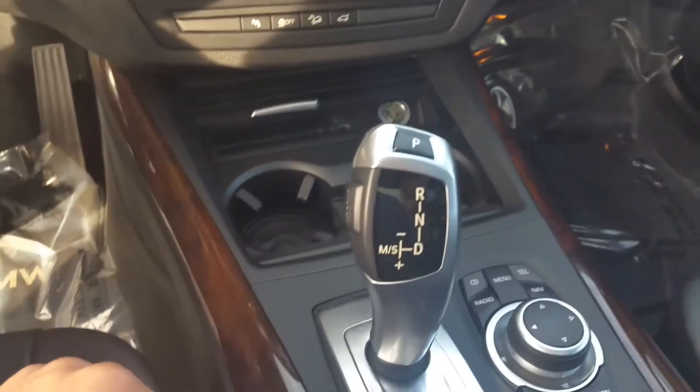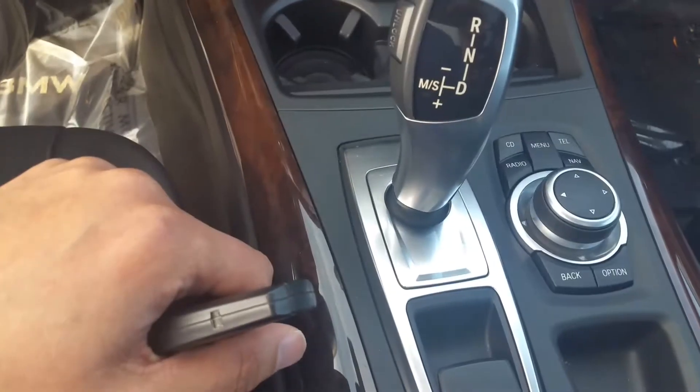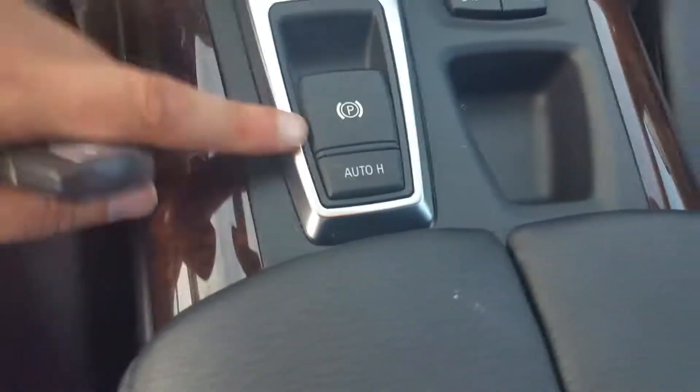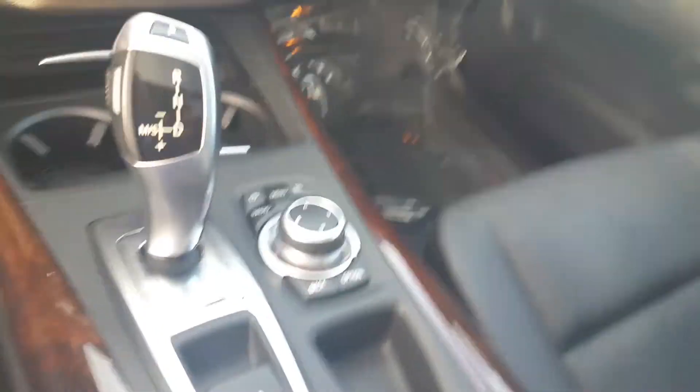As you can see, that's your shift knob right there — it's an automatic. You have a parking brake, and then you have the auto high beams right there as well. Then you have the center console in the middle here, which splits two different ways so you have an armrest for each person.